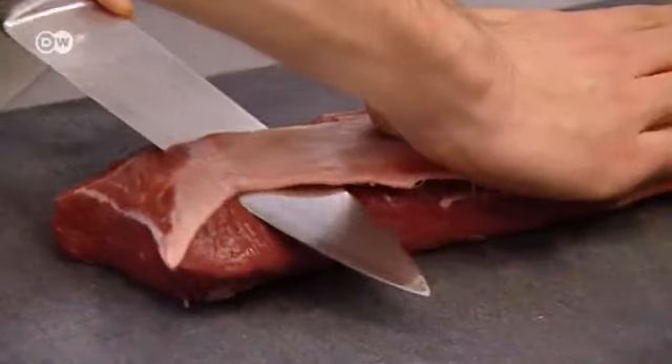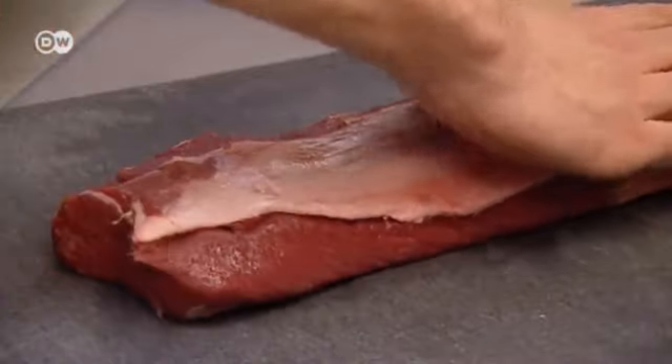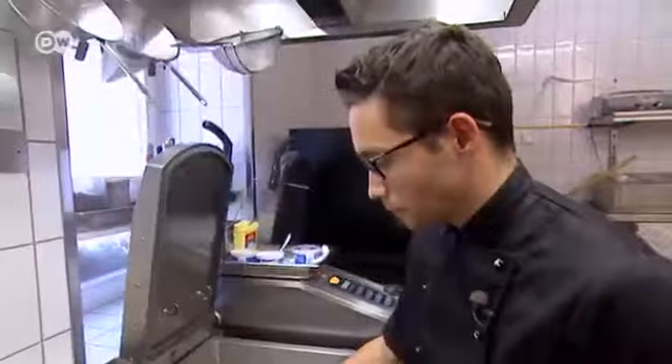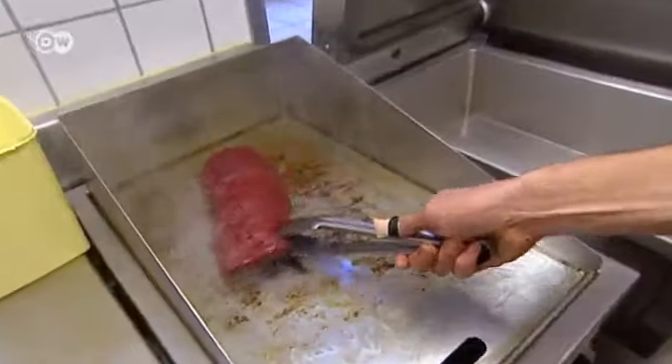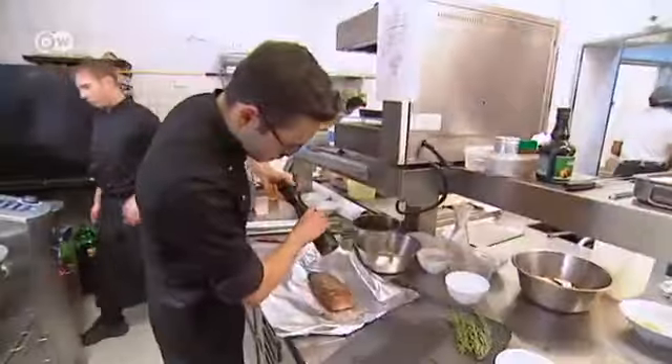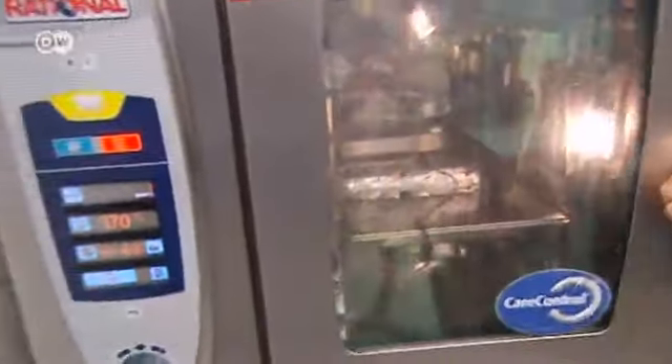And now it's time for the saddle of venison itself. First, he has to skin it and puts the bits aside to make the sauce later. The saddle is seared so the pores shut and the meat stays juicy. After adding salt and pepper, it's wrapped in foil and baked for about three hours at 170 degrees Celsius.